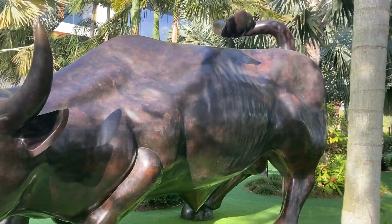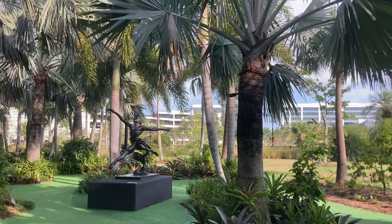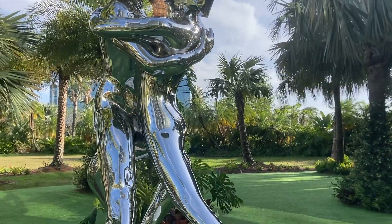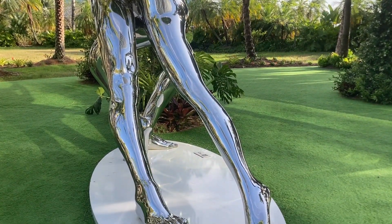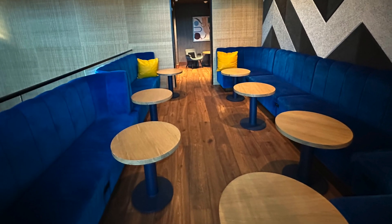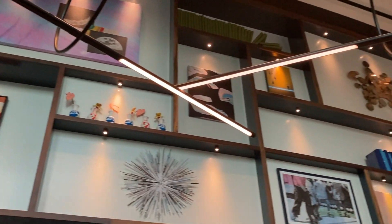These pieces are placed strategically amongst the trees and plants of this garden. Since that video, we have become wiser because we have learned that there is more to art in Lake Nona than just this sculpture garden. There's art all over Lake Nona — there's art even behind us now at the Lake Nona Wave Hotel. Even though we're not staying here, we would absolutely love to. We can still walk around the lobby and enjoy the art in here, and this is just our starting point as we explore the art available in Lake Nona.